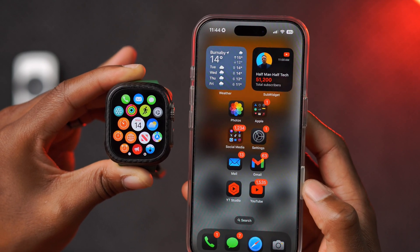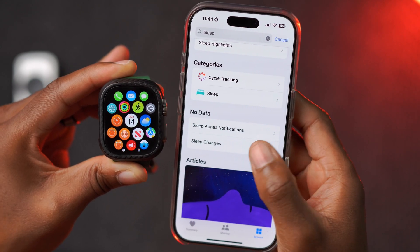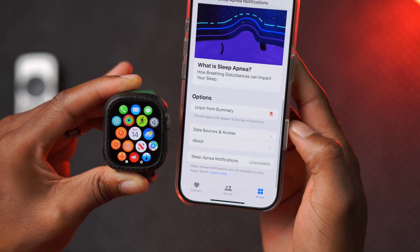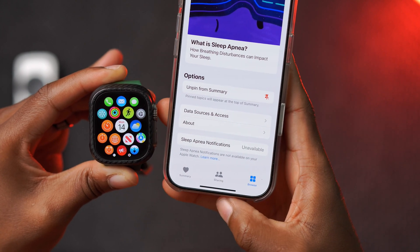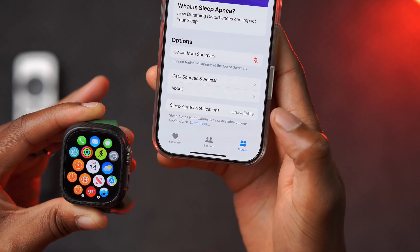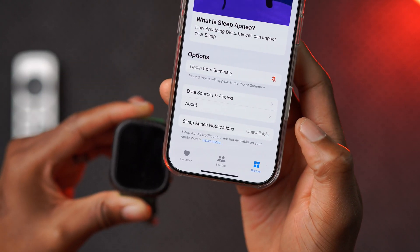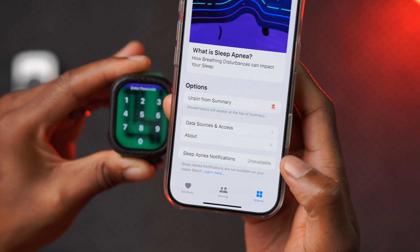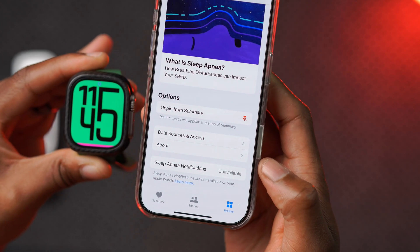Another thing updated for the Apple Watch — specifically if you have a newer Apple Watch that supports sleep apnea detection — is that it's now supported and available. Under Health, if you search for sleep and scroll down, you'll see Sleep Apnea Notifications. If your region is not supported it will tell you, but my region is supported. The drawback for me is that my Apple Watch Ultra 1 is not supported — you need the Apple Watch Series 9, Series 10, or Apple Watch Ultra 2.